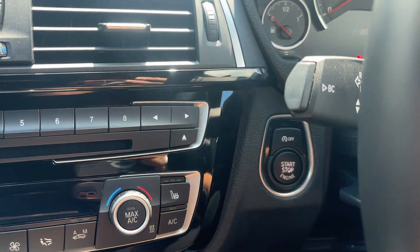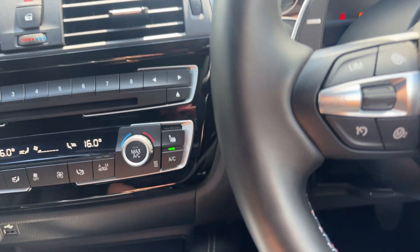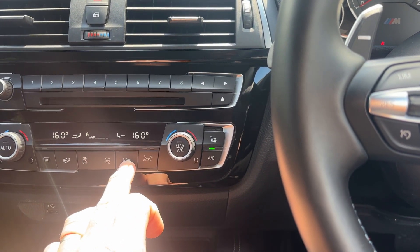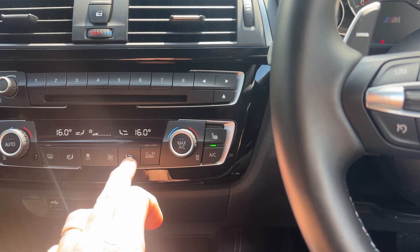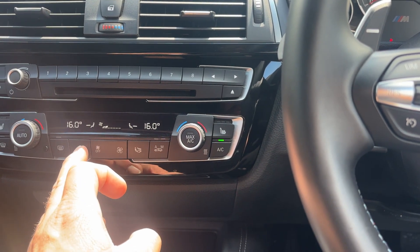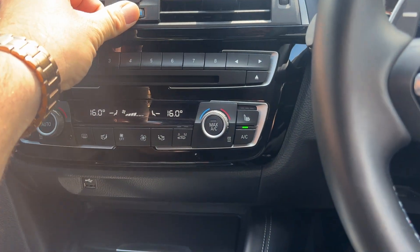Let's fire her up — she's keyless, let's go. Overall, a really nice place to be, to be honest with you. Let's get that air con going because it is rather warm here in Bedford today. There we go — lovely, that's better.